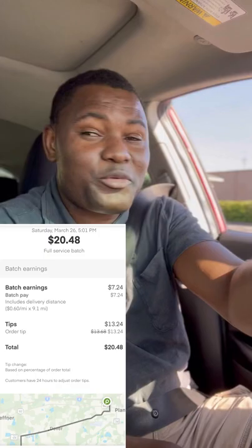All right guys, I just completed the order — the $27 one. I just got a new order for $20, 23 items, 63 units. I'll do it because, you know, at least it's items. But it is what it is — I accepted it. The drive is nine miles away, so I had to do it. I'm going to head to the same store and pick it up.